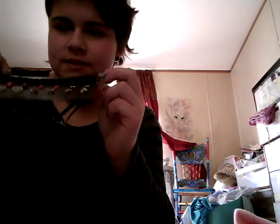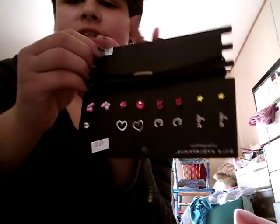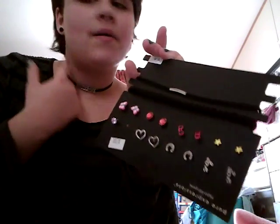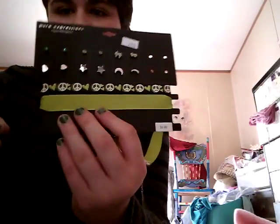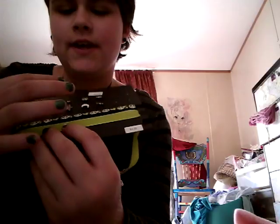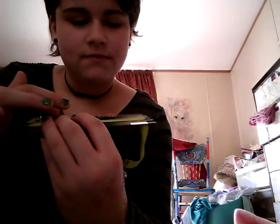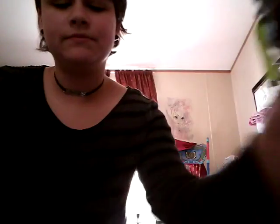Look, I got such cute little thingies. There's sunglasses, stars, the love — I got the love necklace on. I got black earrings on too. And we also got this — there's hearts and yeah, all that neat little stuff. Chokers and all that stuff.